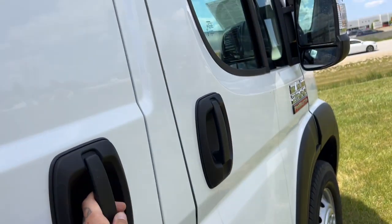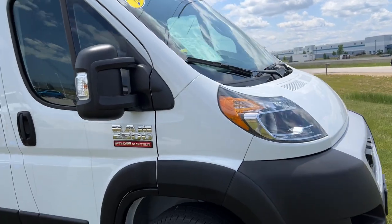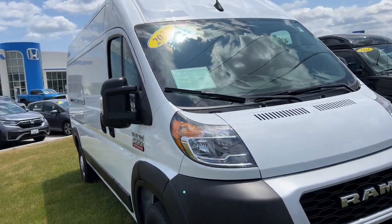So there you have it, guys. Great vehicle, great van all around. If you'd like what you see, come on down today to Ziggler Honda Racing.